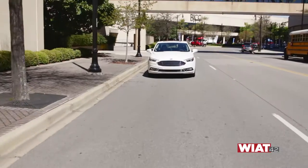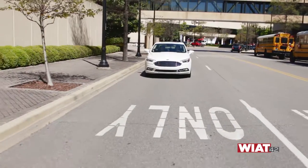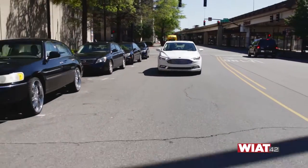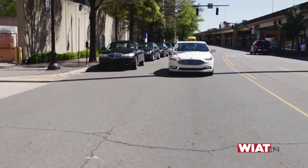What does EcoBoost mean? So EcoBoost gets you better fuel mileage and it's really good for power. It's 270 pound-feet of torque and 240 horsepower, so it gets moving quick when you need it to. That's really nice — you save money on fuel economy.